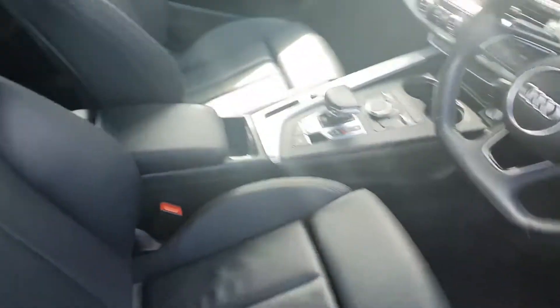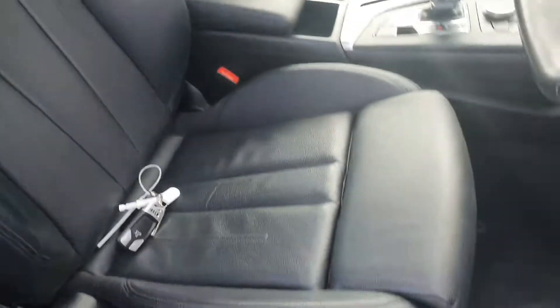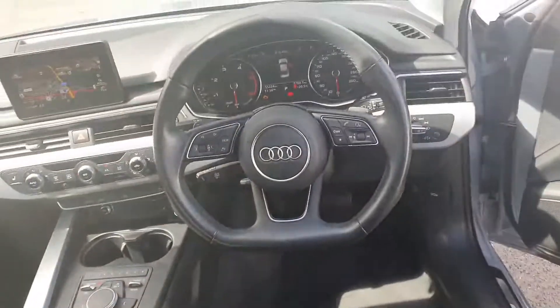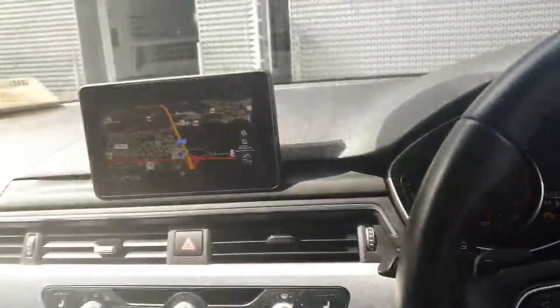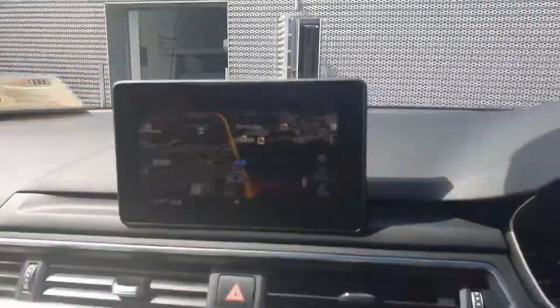If you come inside the car, you have these lovely black leather seats up here at the front. There's your black leather steering wheel, the flat bottom, there's your dash.